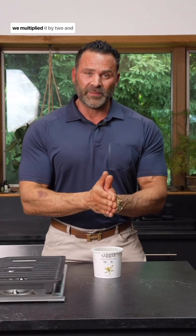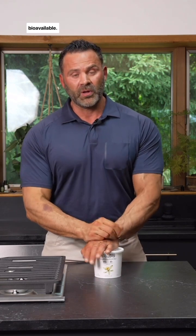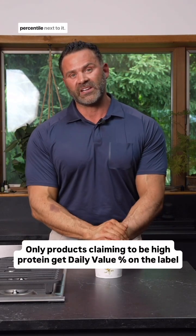If we looked at a product and we multiplied it by 2 and that was not the percentile next to it, it means that not all of the protein is bioavailable. One important note: only products that claim to be high protein have to show the percentile next to it.